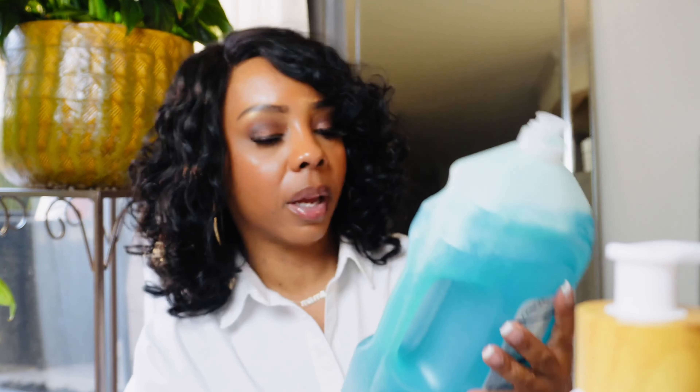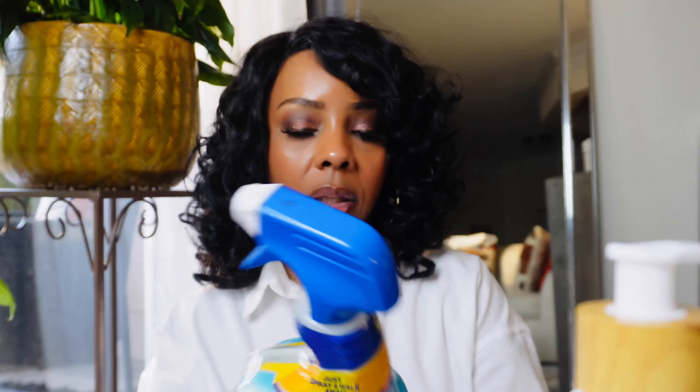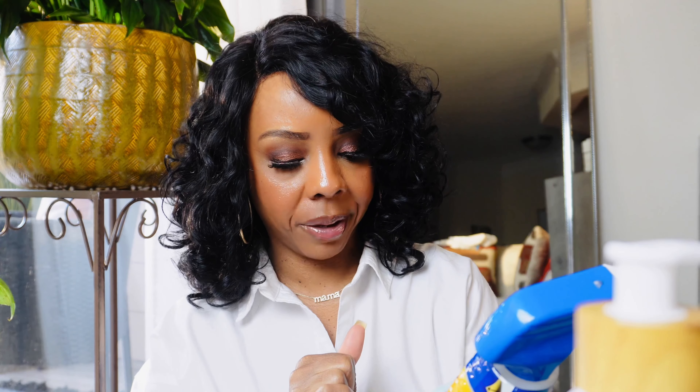Now moving on to Target — y'all, I got a lot of cleaning stuff because we were running low. I ended up getting Fabuloso — I love my Fabuloso — some toilet bowl drops because I love my blue toilet bowl water. I also got this Clorox Daily Shower spray where you just spray and walk away. I got the bathroom grime fighter too.